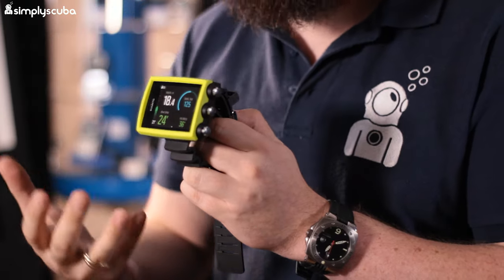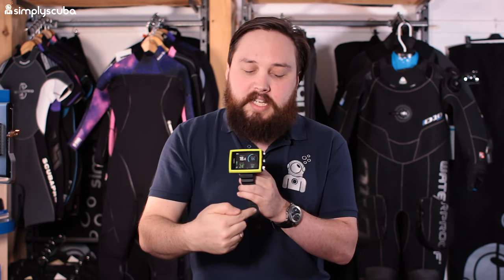In at number four we have the Suunto Eon Core — an upgrade from the Viper, but this is kind of a light version of their Eon Steel. It's much lighter and more compact. They've changed the button arrangement; it's still a three-button user interface which is quite intuitive, but now the buttons are on the side. It's still ambidextrous, so you can wear it on either wrist either way up.